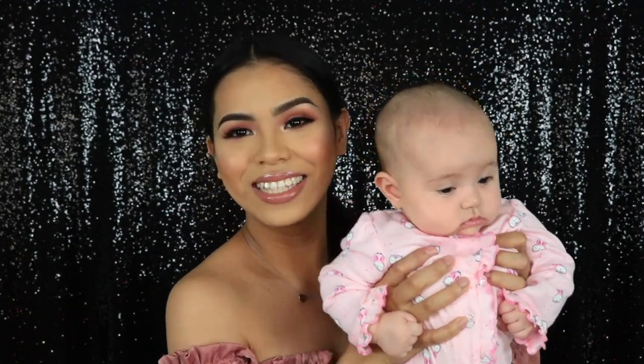Hello everyone and welcome back to our channel. For today's video I'm going to be recreating a look that I always see on television from a woman who inspires me so much — her name is Miss Jody Santamaria. She is a Filipina actress with an ongoing TV drama called 'Sana Dalawa ang Puso Ko,' which roughly translates to 'If I Only Have Two Hearts.'